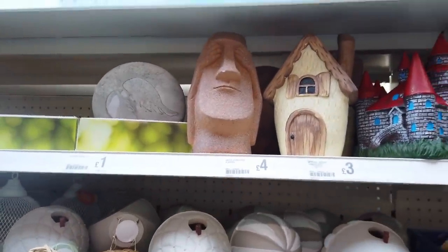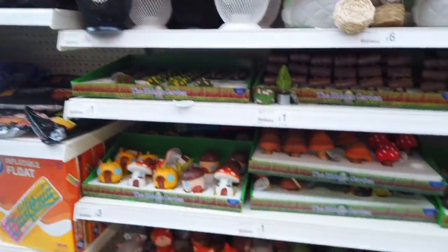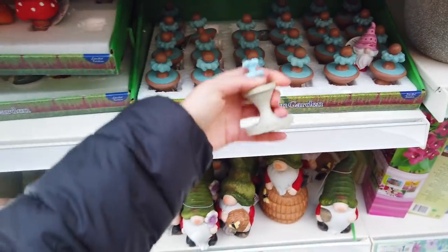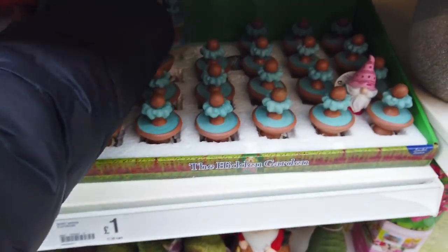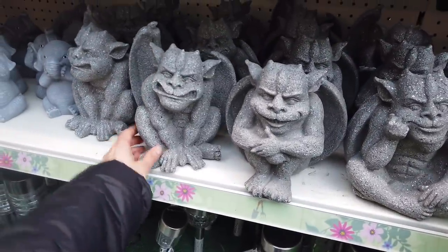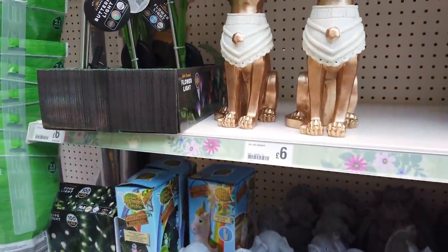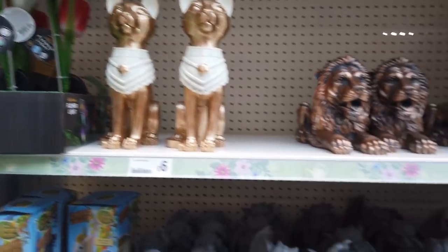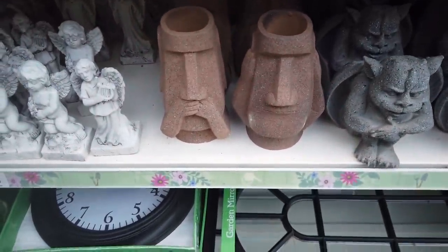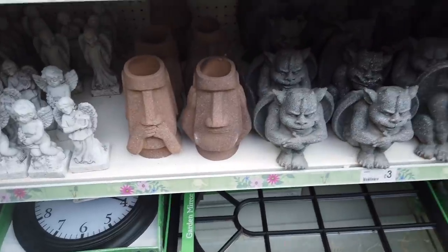They've got these heads - they're new as well. I've shown you some of these so just check out my playlist. Some fountains - I prefer the ones they had last year, they look a bit better than these new ones. They've got the gargoyles back out - there's a swearing one as well. Look at these - how unique are they? £6 for them. And the lions - the lions are pretty good. Here are the heads, more of them. They remind me of this mini golf place I go to - they've got large ones like that.